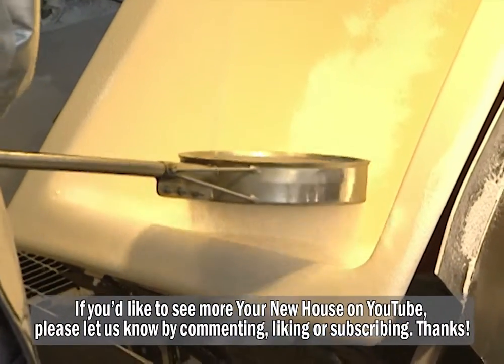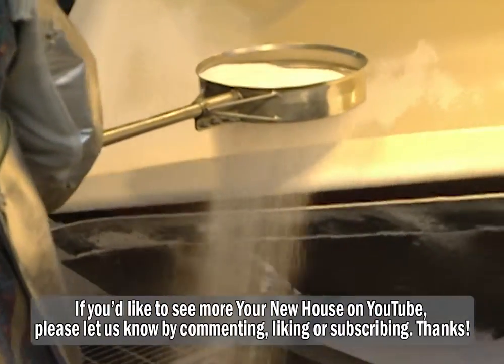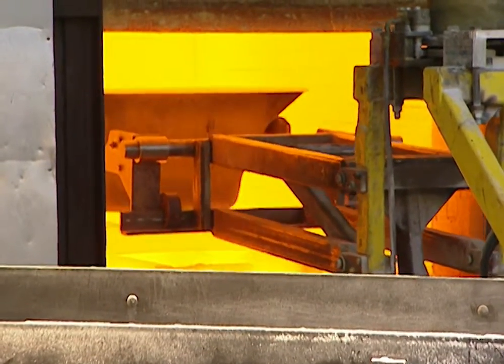Now, how many coats will this get? This particular tub is going to take three coats, but anywhere from two to three coats depending on the model number. And each time it goes in and out of the oven? Right — after each application, it'll go back in and they'll melt that coat smooth.